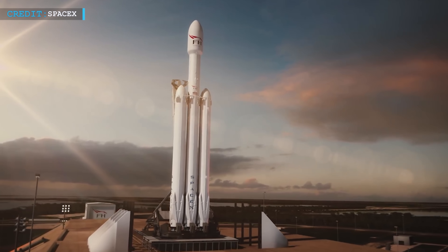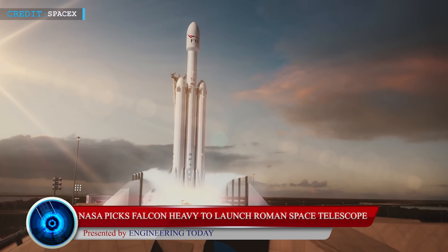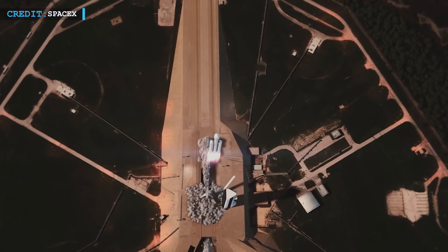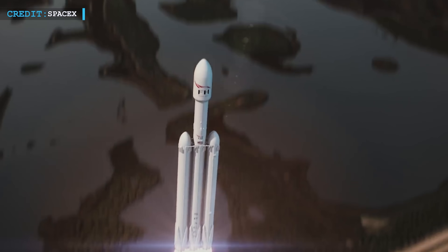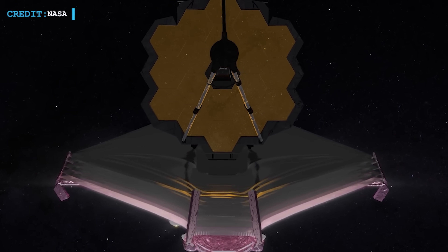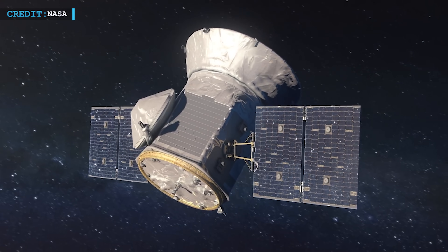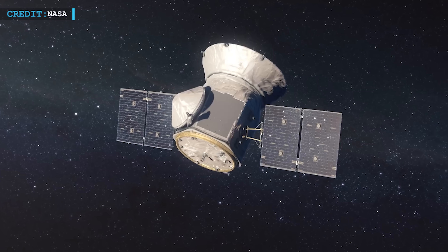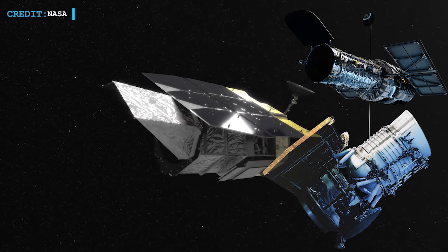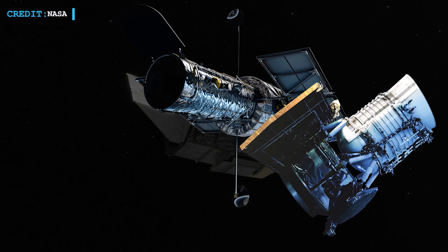Let's move to our second update now. NASA has selected SpaceX's Falcon Heavy rocket to launch its next significant space telescope, an observatory with a wide field of view that should work in harmony with the recently launched James Webb Space Telescope. NASA recently renamed the mission in honor of Nancy Grace Roman, a driving influence behind the Hubble Space Telescope and the Wide Field Infrared Survey Telescope, which was the program's previous designation.